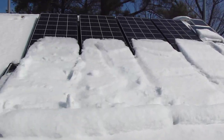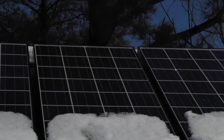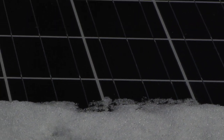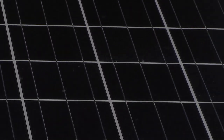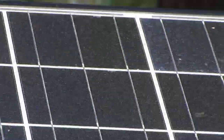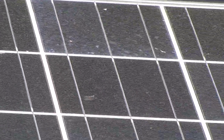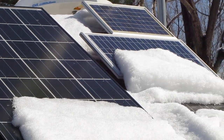As you can see here, the panels are covered up in snow pretty good. But you can see the cells — they're producing power. It is the polycrystalline Kyocera solar panels and they're steadily melting off.